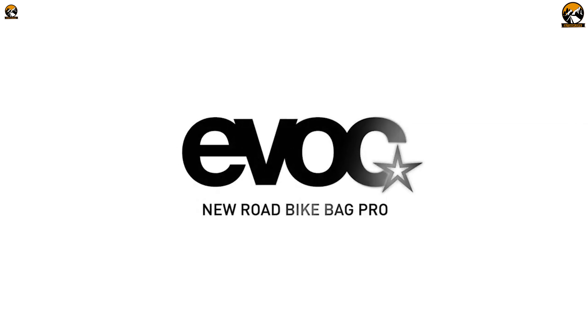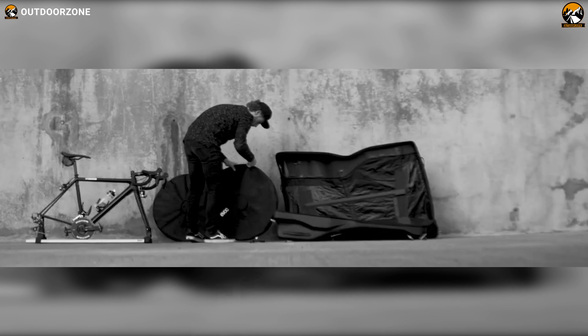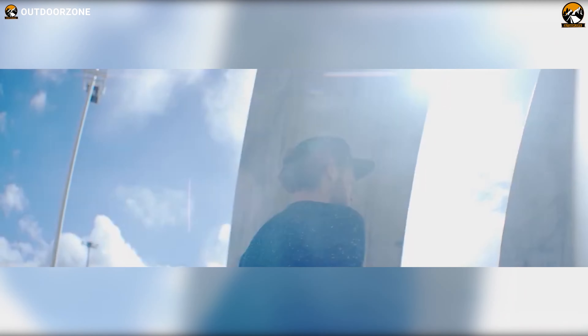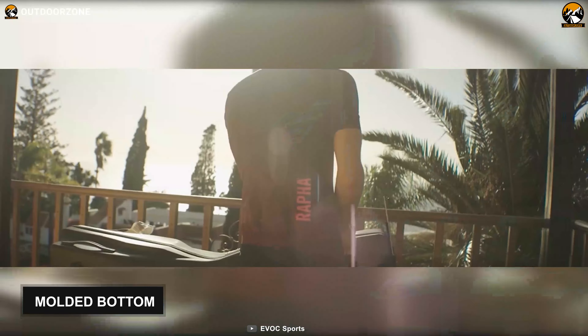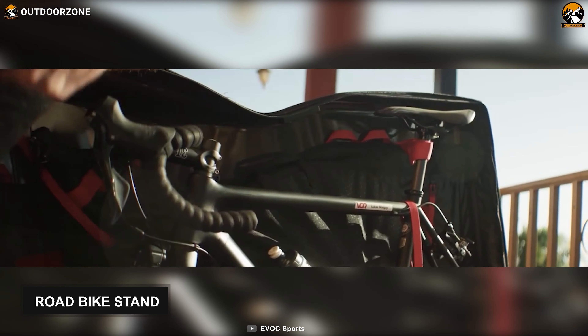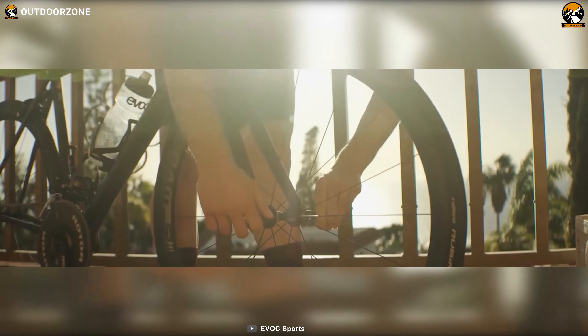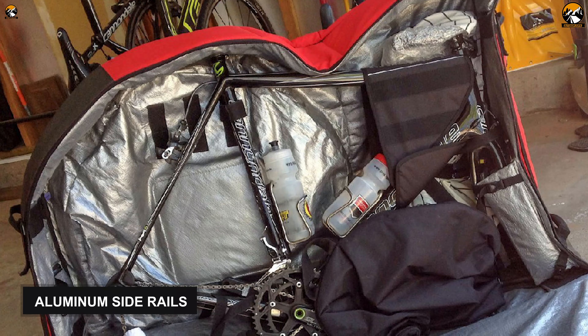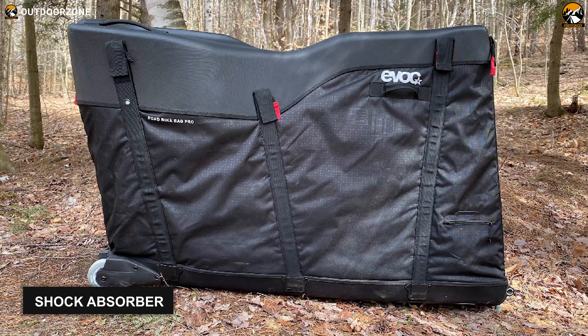EVOC has more than 10 years of expertise in providing secure carry solutions for your beloved bike, so this Road Bike Travel Bag Pro from EVOC will not let you down with its features. It's got a rugged exterior and a soft interior, which EVOC calls a hybrid construction. It is designed on a molded bottom offering maximum protection. This bike travel bag comes with a new road bike stand that allows you to install your bike efficiently and conveniently. There are aluminum side rails that provide maximum protection and traveling comfort.